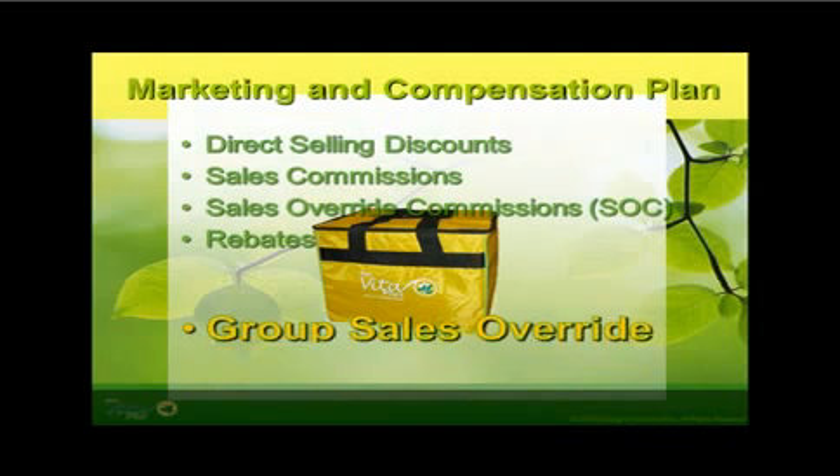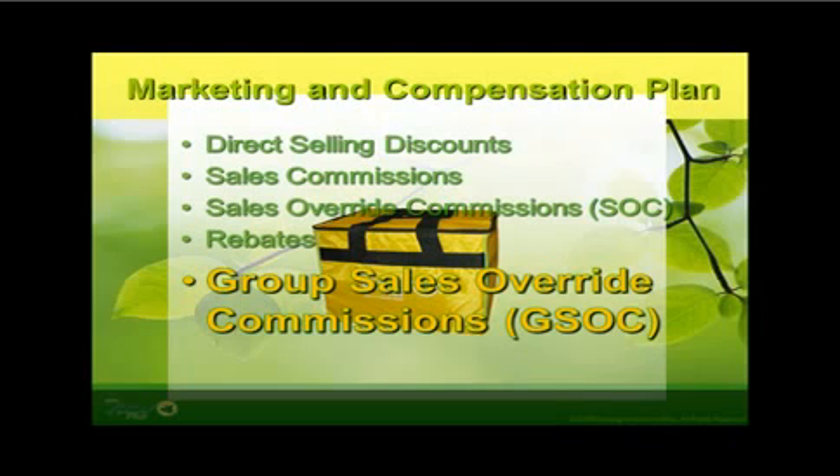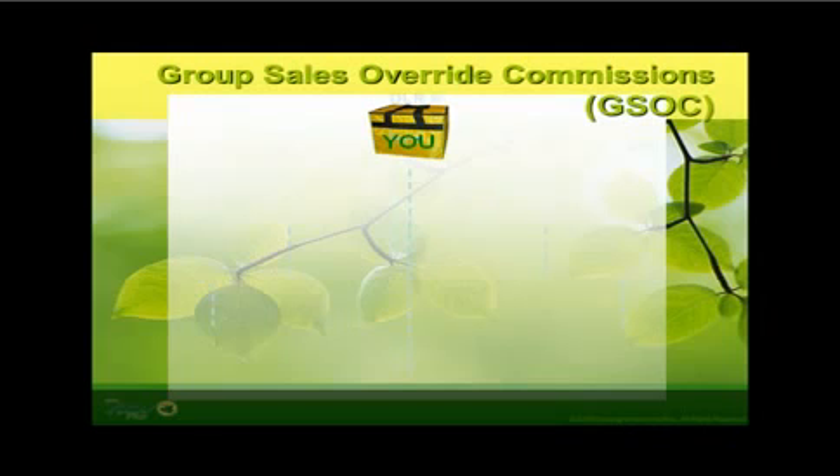The fifth and the best marketing and compensation plan of First Vita Plus is through the Group Sales Override Commissions, referred to as GSOC. The moment you become a dealer, you will be given an exclusive dealer number. You can now avail of the added benefits and privileges, and the opportunity to earn in the optional business that First Vita Plus offers. You will also be assigned two sales groups: Group Sales A and Group Sales B. According to the binary network system, whenever a purchase of one bag from Group Sales A matches with a purchase from Group Sales B, you as a dealer would receive a sales match bonus of 1,500 pesos up to infinity.